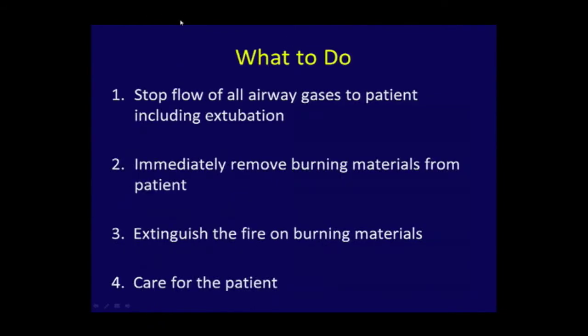What do you do? Stop the flow of oxygen, extubate the patient essentially. Immediately remove the burning material, extinguish the fire, and care for the patient. Easy to say, hard to remember.